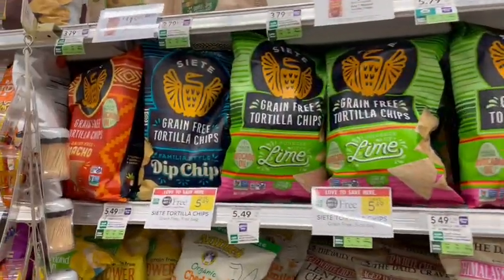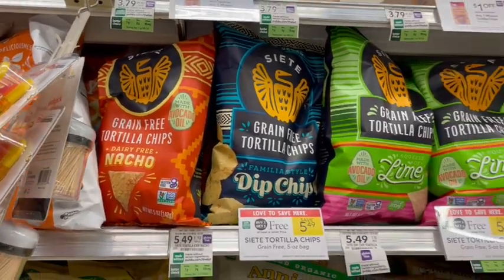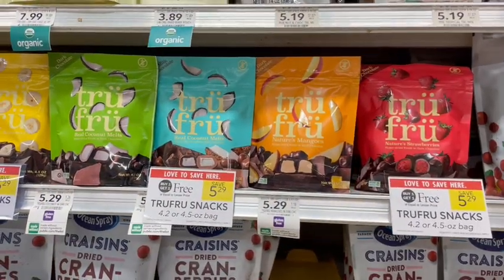Next up we have Siete Chips on sale buy one get one free. I've tried the dairy-free nacho ones and they are really good — definitely a great option if you're looking for a cheddar flavor on a dairy-free diet. Let me know in the comments if you've tried True Fruits before. I've only tried the frozen ones with frozen berries and those are really good — let me know which flavors you'd recommend stocking up on when they're on sale.